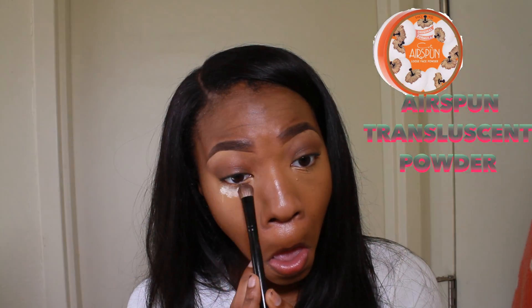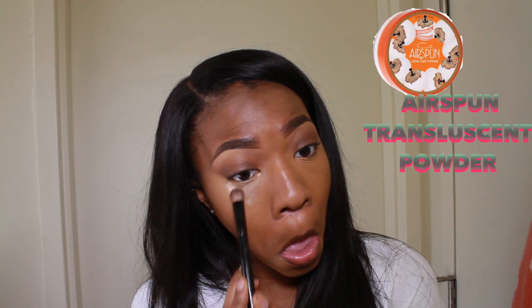I'm not gonna be baking today, but I am gonna set right underneath my eyes because I do have a creasing problem. To set, I'm gonna use my Airspun Translucent Setting Powder. I got it from HEB for about three or four dollars, but I love it — it doesn't give me any flashback, so yeah, y'all should try that out.